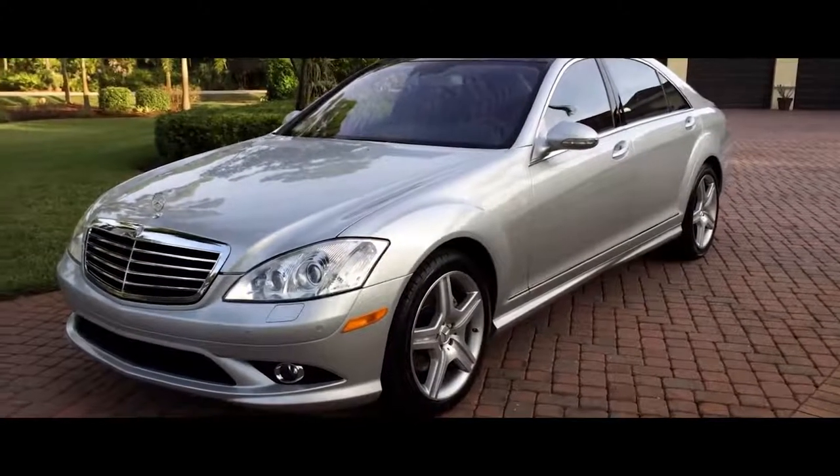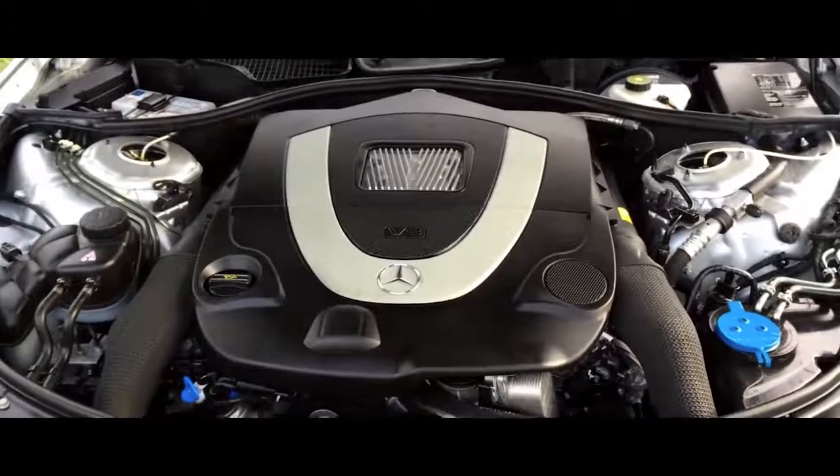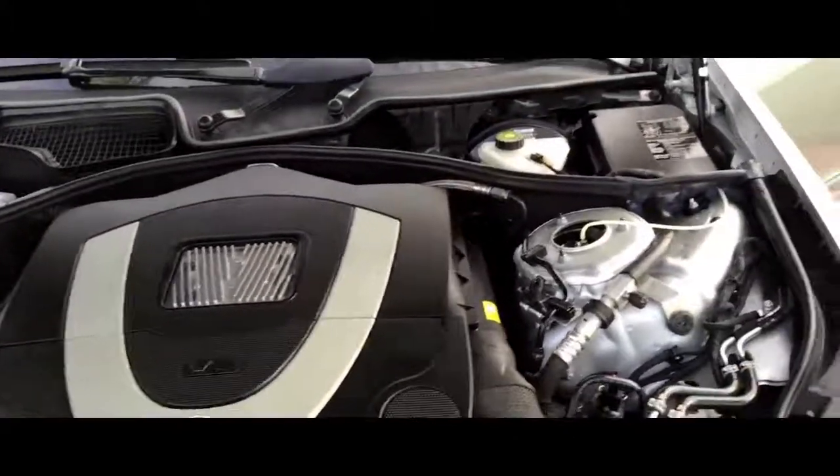Number three is the 2007 Mercedes S550. Mercedes are known for being pretty sweet rides, and I like this one a lot because it gets 20 miles per gallon combined — probably the highest of all these cars. It has a 382 horsepower 5.5 liter V8 engine.